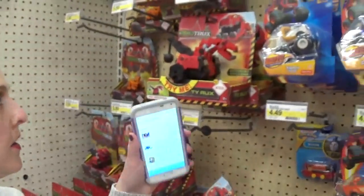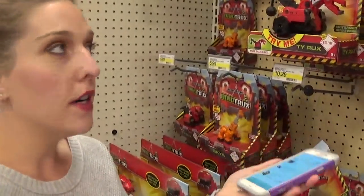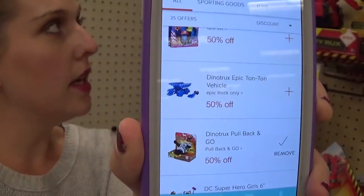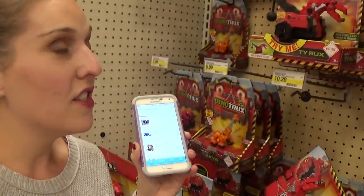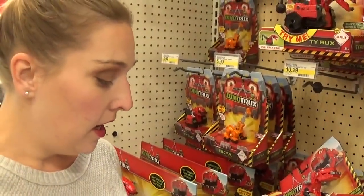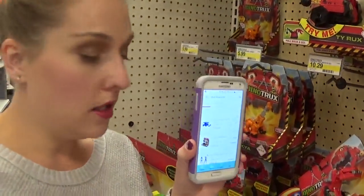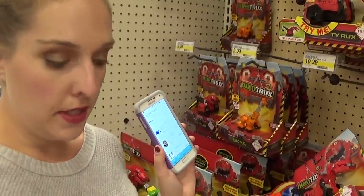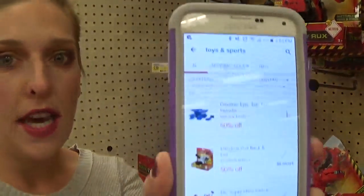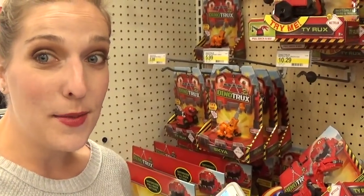Still in the toy aisle — this is going to be on the Dyno Trucks Pull & Goes. These are priced at $10.29 and we have a 50% off cartwheel, so that's going to take $5.15 off, making this just $5.15, which is a great price for a Christmas toy. Also the Dyno Trucks Epic Tauntaun is 50% off as well. Just add these 50% off cartwheels to make for some great deals on toys here at Target this week.